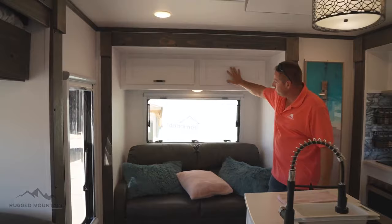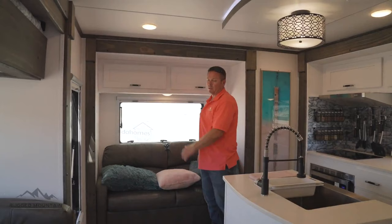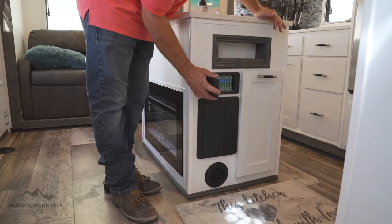The back slide out has overhead cabinets and a jackknife sofa with storage underneath — this does fold out to a bed, though this one is only five feet. Options for this slide out include a built-in desk, dinette, recliners, or a jackknife sofa, since that side is a little deeper. On the front side are our fuse panels — 12-volt and 120.